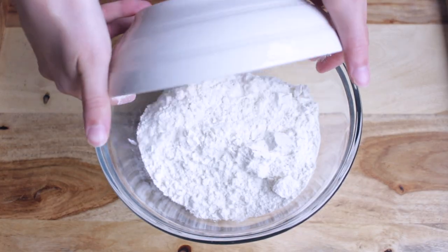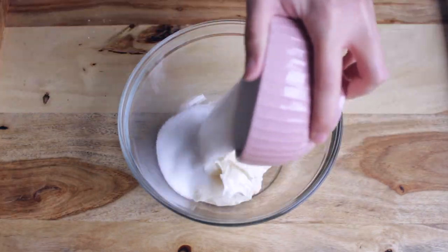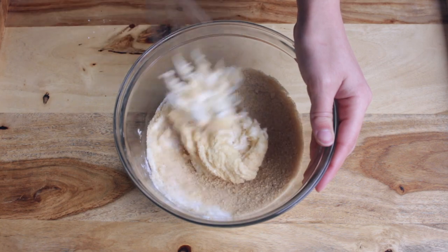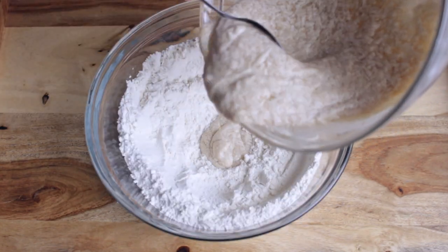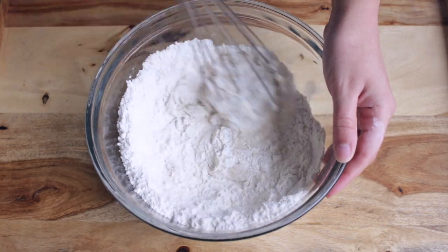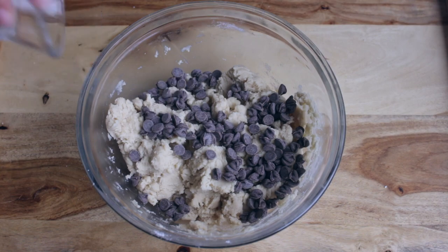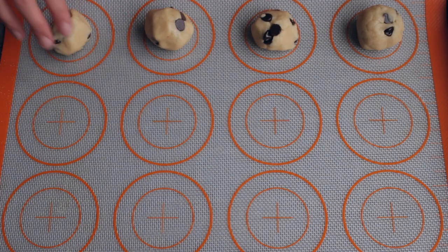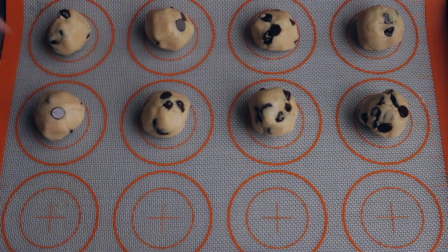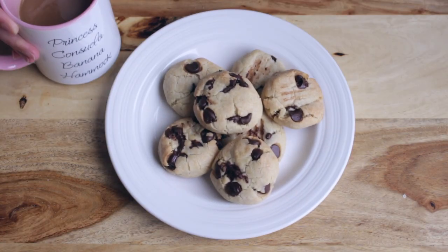Add your dry ingredients to a bowl and set aside. To another bowl, add your sugar and your butter and whisk together before including the rest of your wet ingredients. Then mix your wet ingredients with your dry ingredients. Add your non-dairy chocolate chips to your mixture. Roll your cookie dough into small balls before placing them on a pan lined with a silicone sheet.